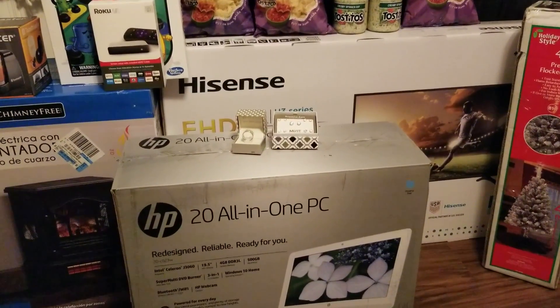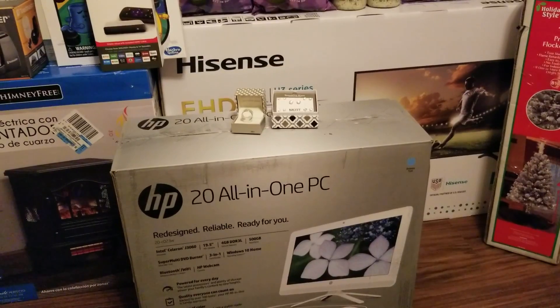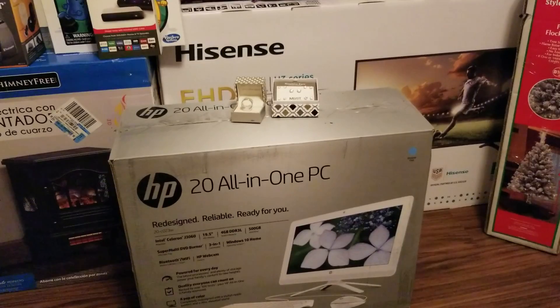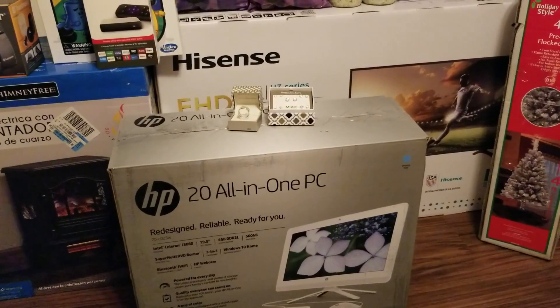Anyway, the computer was behind the counter and was still ringing up at $249. Long story short, she ended up giving it to me for $159 and I just couldn't pass it up. I need this for YouTube — I strictly bought this computer to do YouTube videos and maybe in 2019 actually be able to edit a video. That would be shocking, I know.